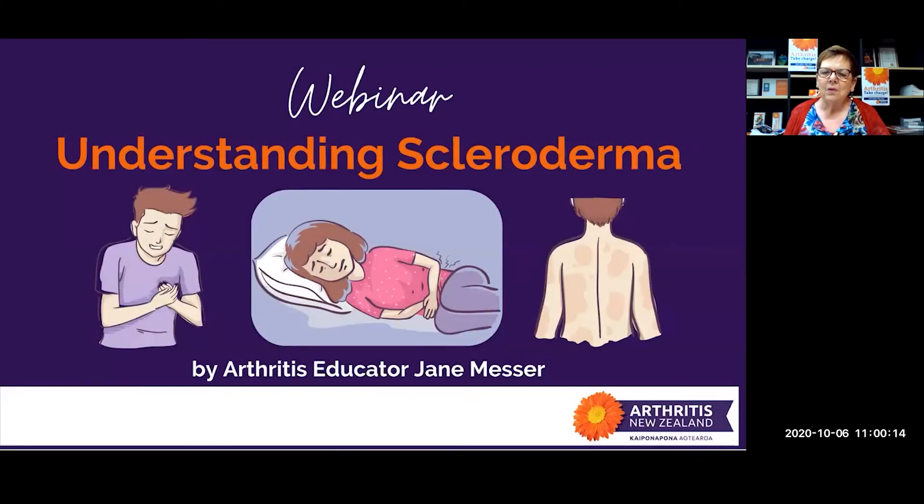Welcome everybody to our program this morning, Understanding Scleroderma. I'm Jane, a nurse and one of the arthritis educators for Arthritis New Zealand.